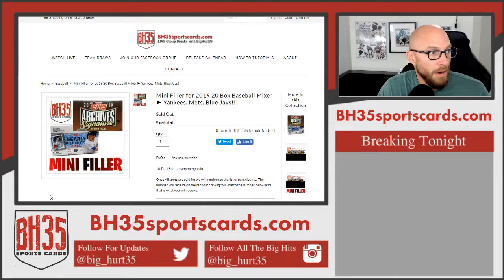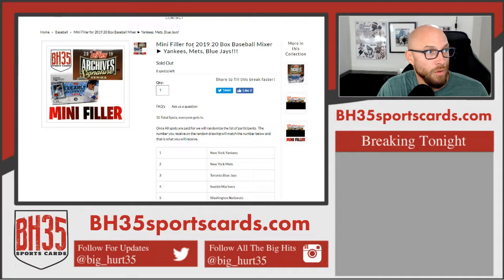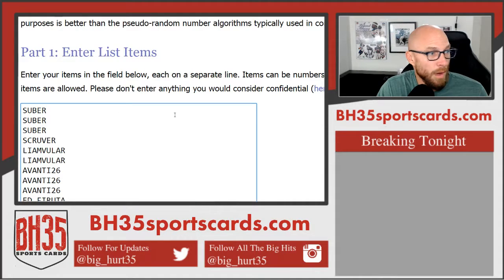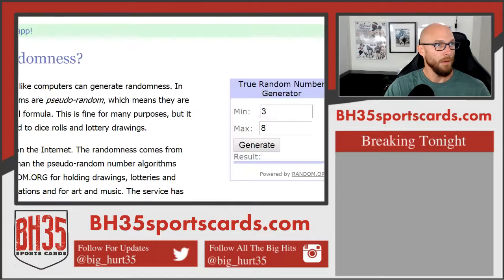We're gonna run this filler for 2019-20 box baseball mixer. Top spot is gonna get the Yankees, bottom spot's gonna get the Rays. This is everybody in it. Good luck to you. This is how many times we'll hit the randomizer.